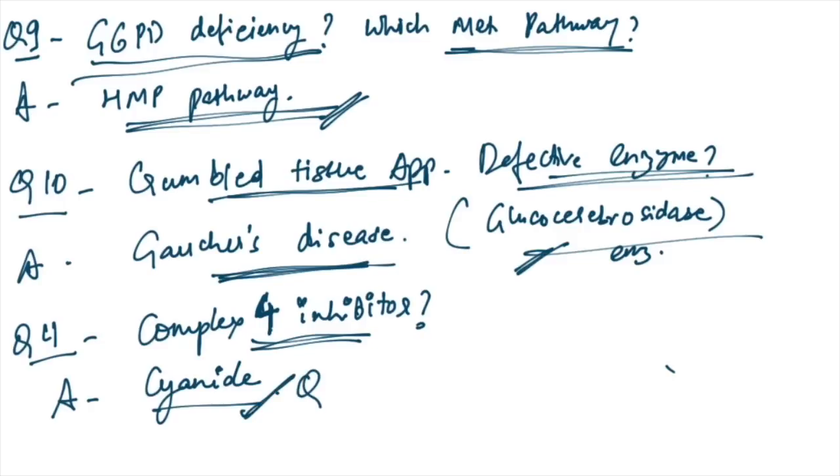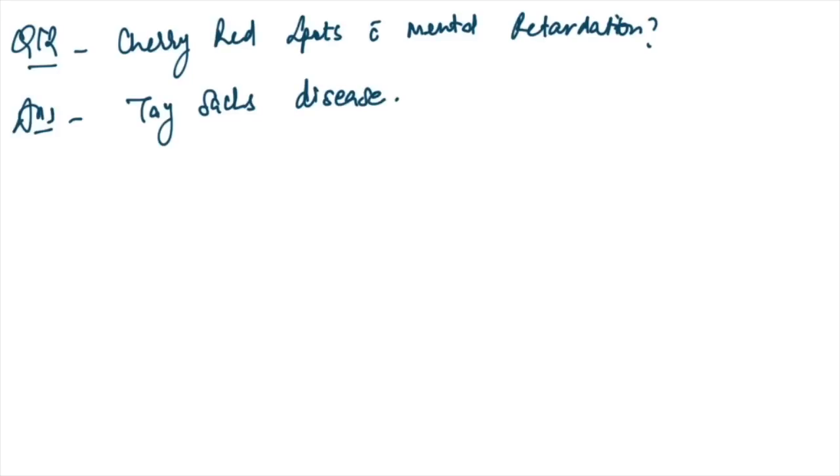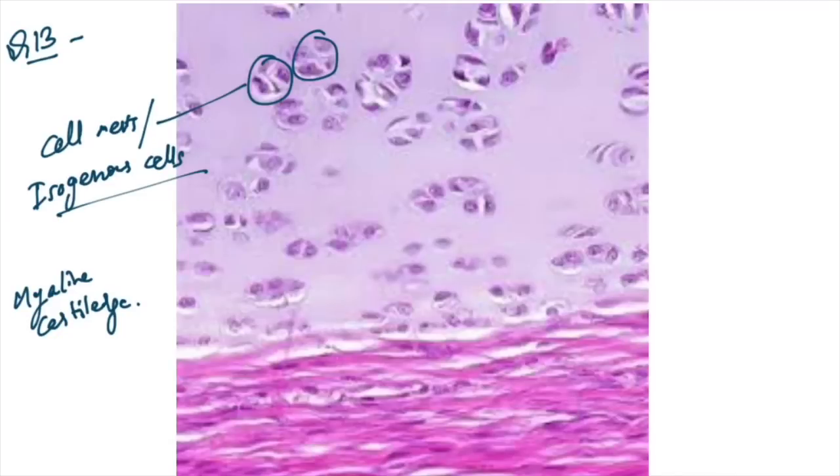Complex 4 inhibitors: cyanide is the answer — no confusion here. Cherry red spots with mental retardation — typical feature of Tay-Sachs disease. A histology image given showing cell nests and isogenous cells — this is hyaline cartilage.